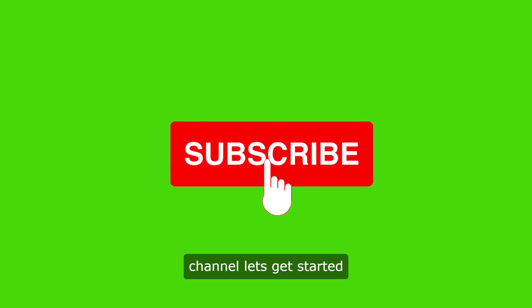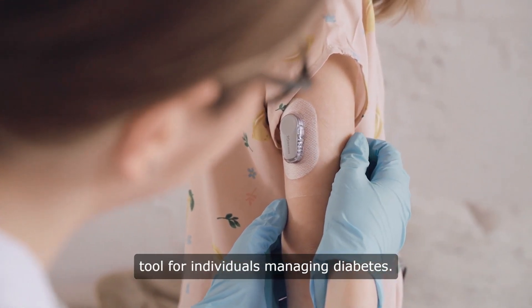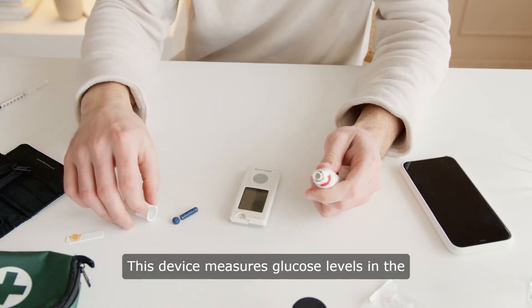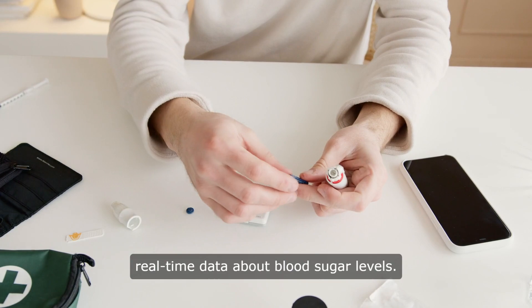Hello and welcome to our channel. Let's get started. A continuous glucose monitor, CGM, is a valuable tool for individuals managing diabetes. This device measures glucose levels in the interstitial fluid under the skin and provides real-time data about blood sugar levels.